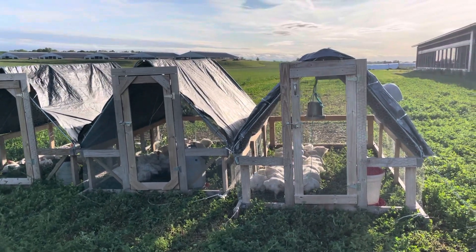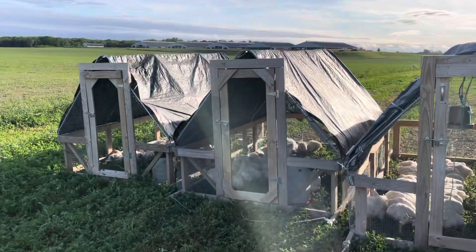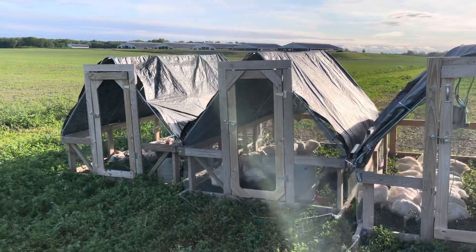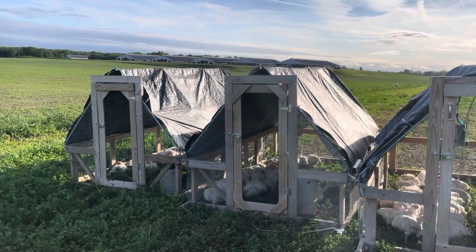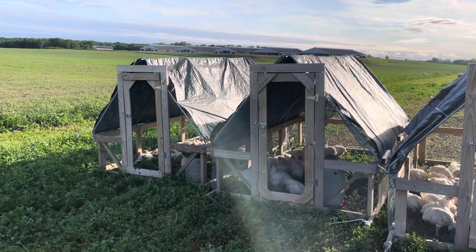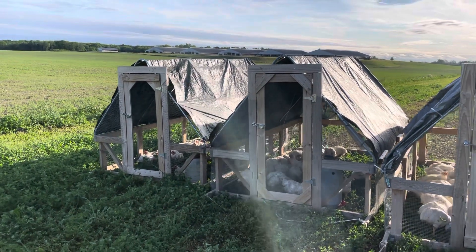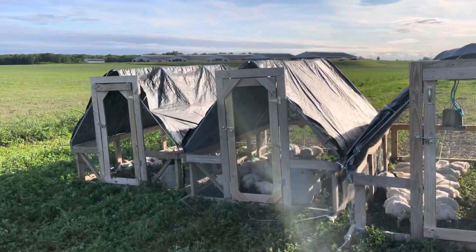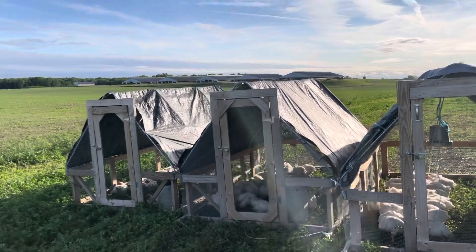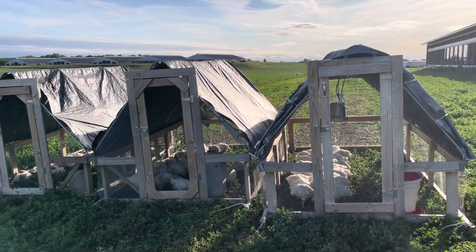We use the Suskovich style tractors and we've had really good luck. This is like our second or third variation of meat bird tractors and the other ones we really don't like. I've seen Polyface's design and I'm not really a big fan of it — it's hard to get birds out of. With this style we can move these things pretty easy with the wheels.